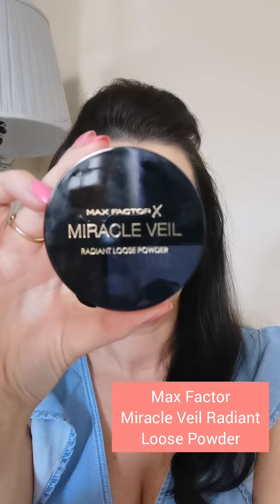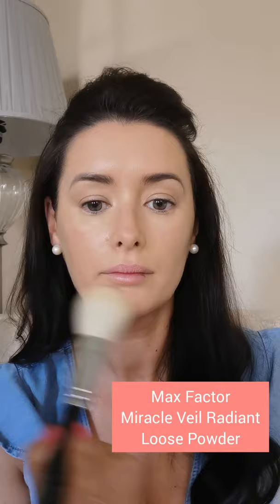To set the makeup I'm using the Max Factor Miracle Veil Radiant Loose Powder, just applying it with a big fluffy brush on the areas that you feel may need to be set.